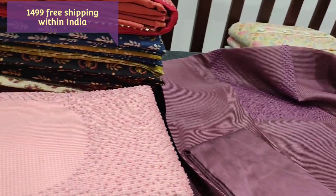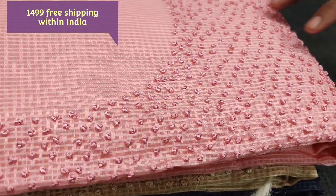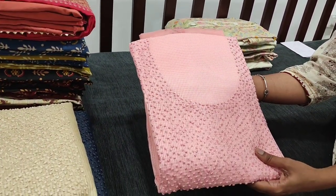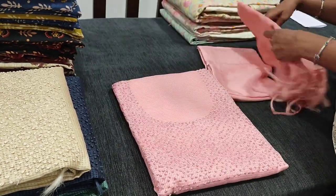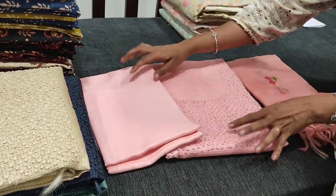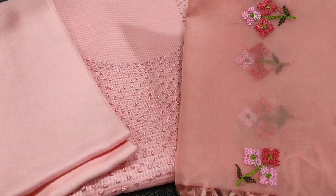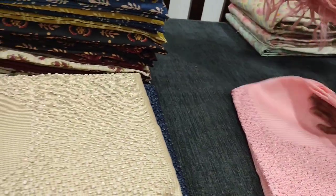We have five colors in this. The second color is in peachy pink — a pastel kind of pink shade — with matching bottom and a dupatta one shade darker in dark peach color, in organza fabric with cross stitch embroidery all over.